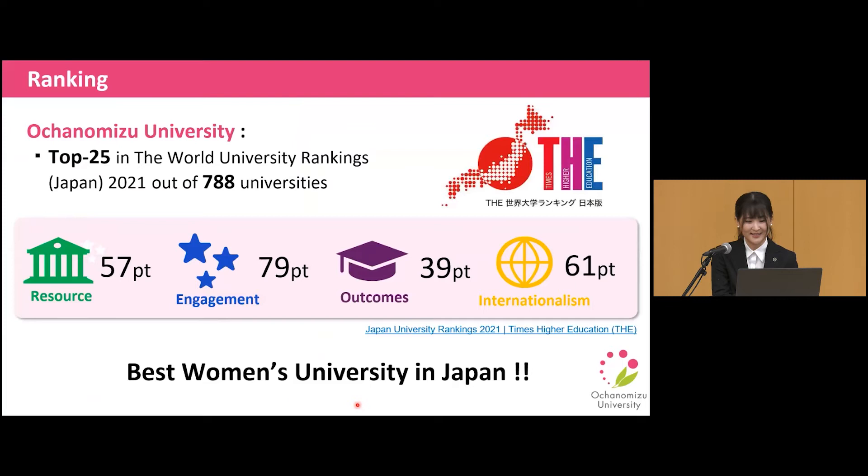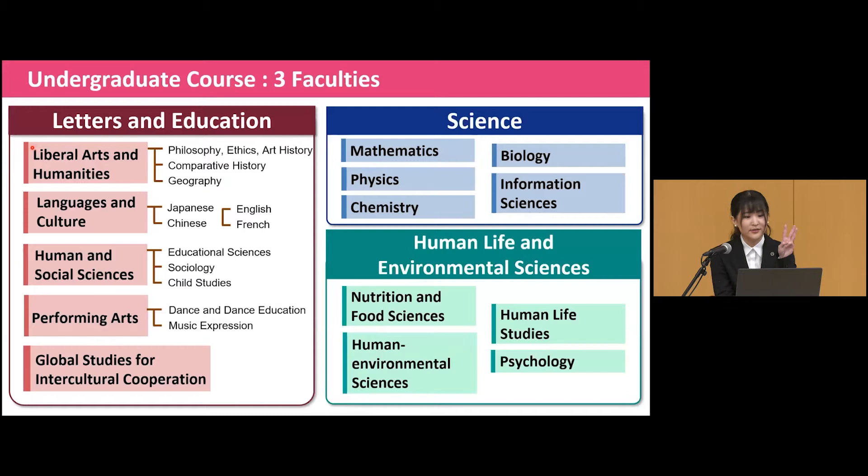Now I will talk about the three faculties for the undergraduate course. We have these three faculties: Leaders and Education, Science, and Female Life and Environmental Sciences. Each faculty has several fields — like Liberal Arts, Languages, Social Science, Performing Arts, and Global Studies for the Leaders and Education course. The Science course has five fields: Mathematics, Physics, Chemistry, Biology, and Information Sciences. Female Life and Environmental Sciences offers four fields: Food Sciences, Female Environmental Sciences, Female Life Studies, and Psychology. Which fields are you interested in?